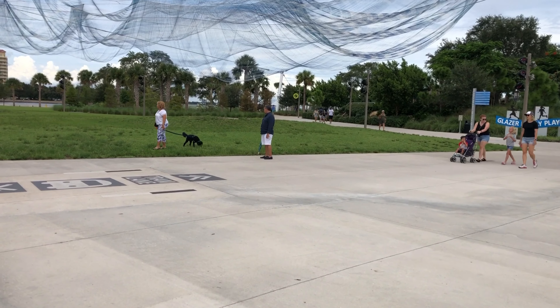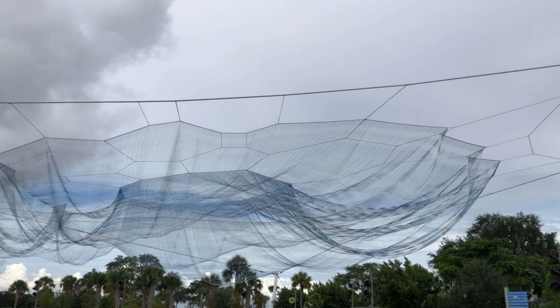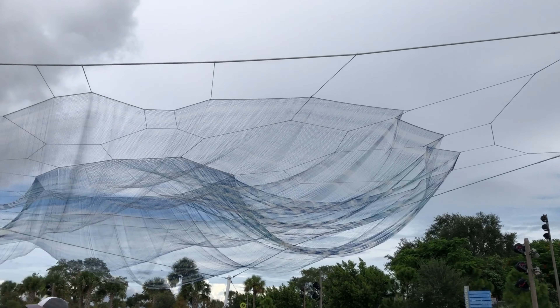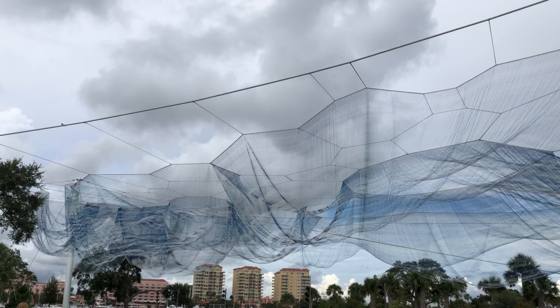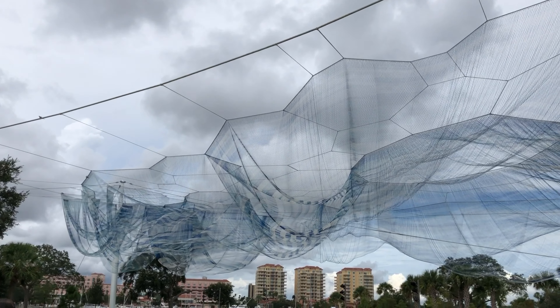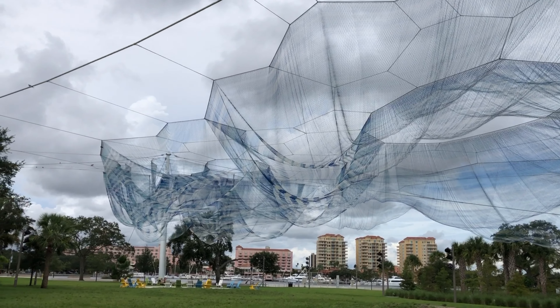And here's the sculpture that they've set up here. It's been a kind of controversial sculpture due to the cost, among other things. It's kind of interesting.